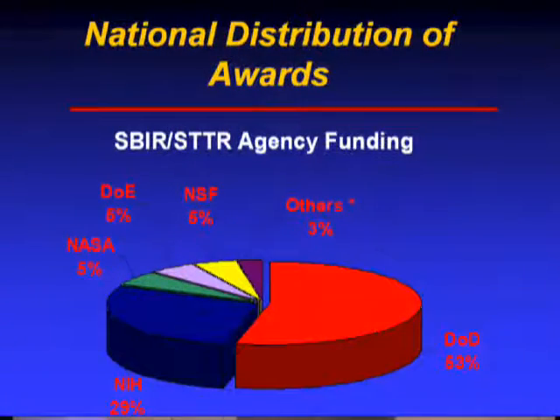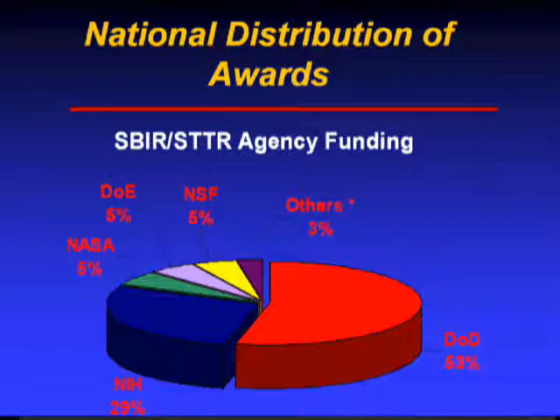This pie chart shows where that $2.5 billion comes from. The Department of Defense puts in about half — roughly $1.2 billion annually. NIH puts in about a third, with about $750 million. NASA is third.